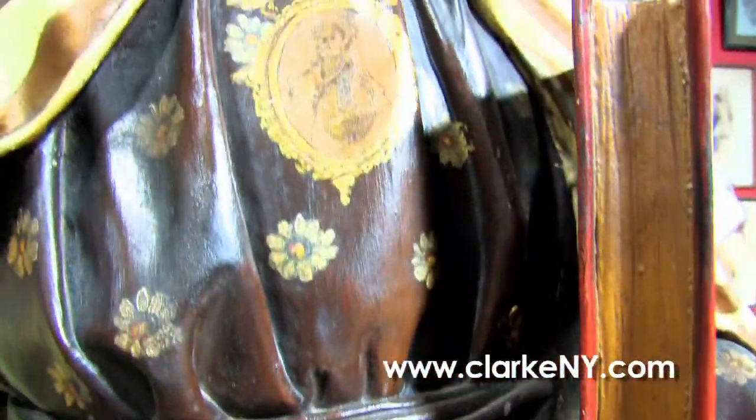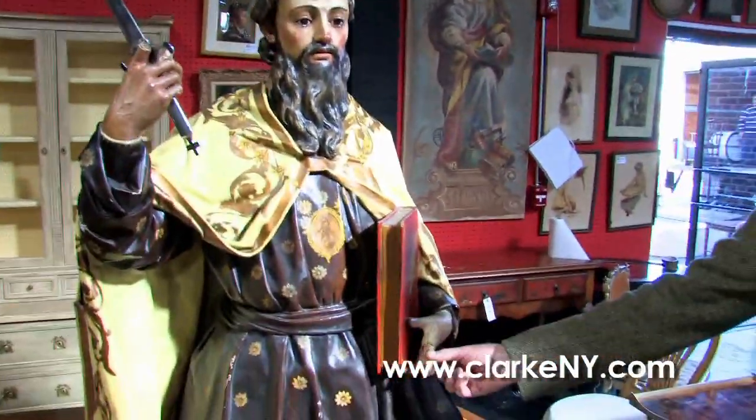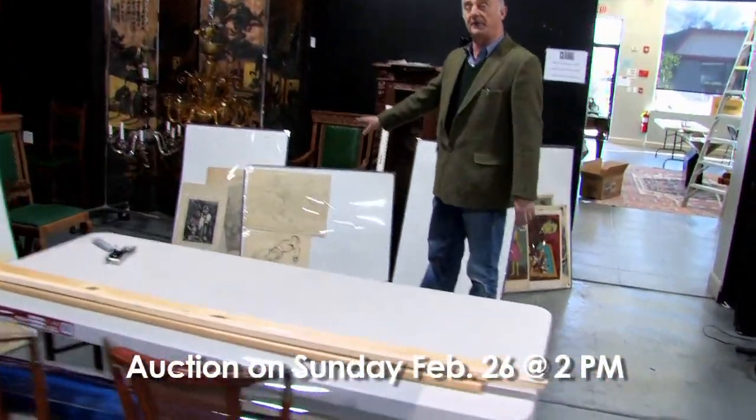We have a nice Chesterfield sofa — we do well with these, nice size and nice color. I should quickly point out this papier-mâché saint with a sword, probably early 19th century. Not as desirable a subject as it once was — one of his fingers is a bit loose.